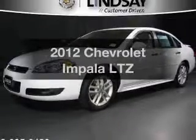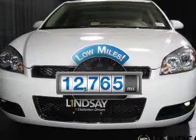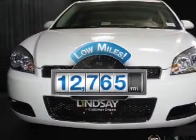Get noticed in this 2012 Chevrolet Impala. This is the set of wheels you've been looking for. Low mileage is an important factor in your purchase, and this vehicle delivers a low odometer reading.